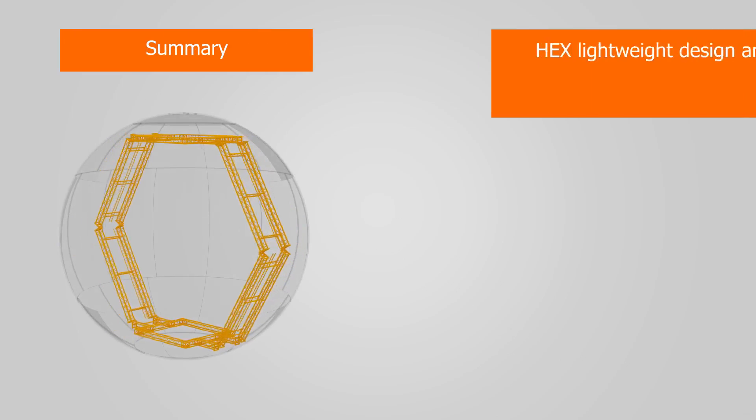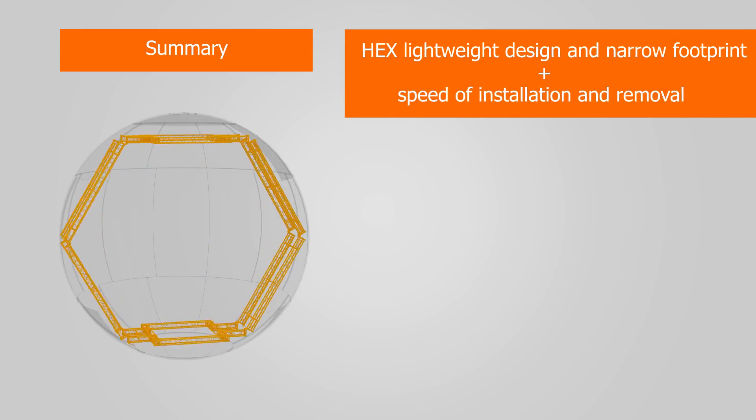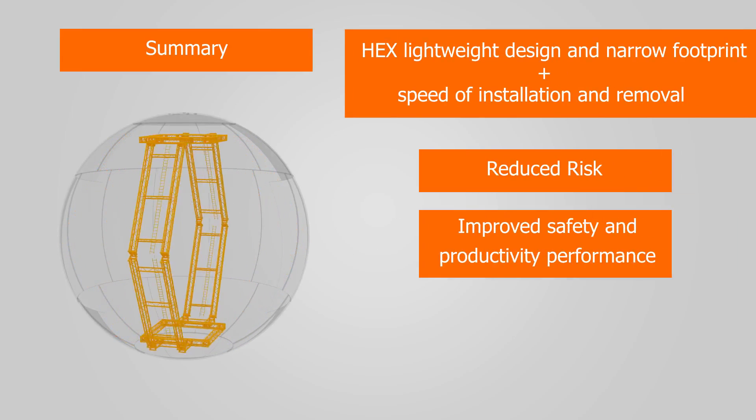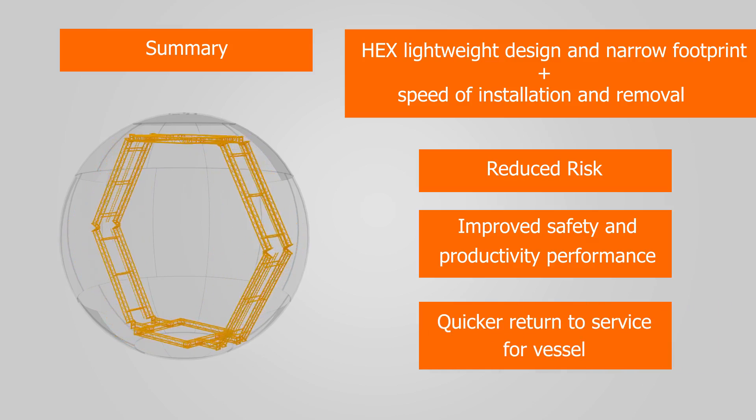In summary, the HEX lightweight design and narrow footprint combined with the speed of the HEX installation and removal means reduced risk, improved safety and productivity performance and the return to service for the vessel in the shortest possible timeframe.